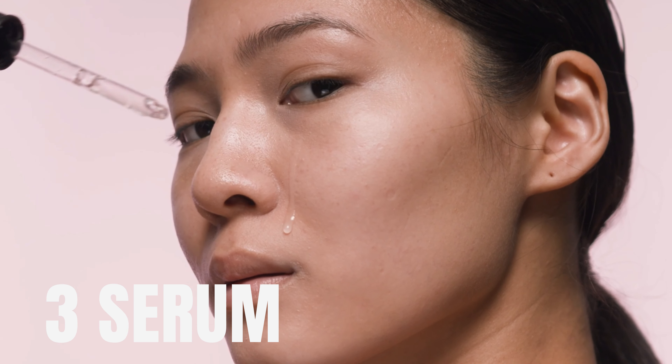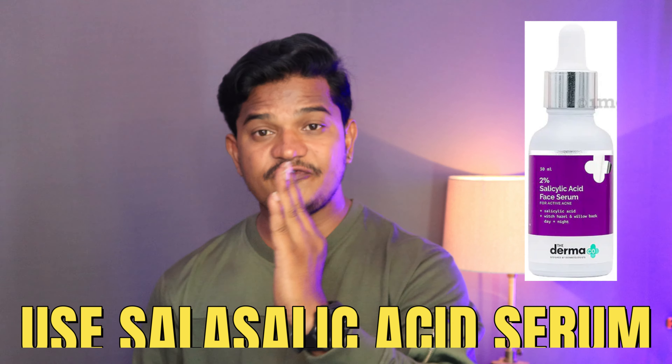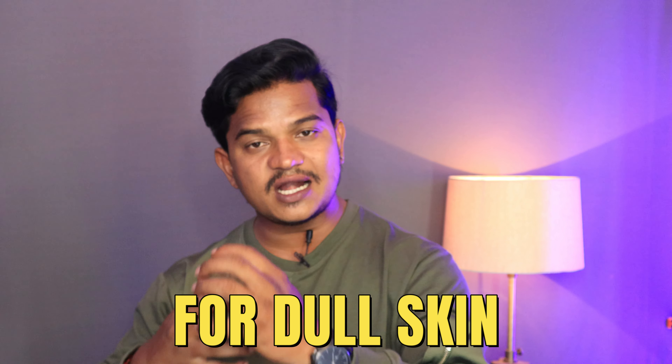Next step: serum. Serums help cover your problems — dark spots, pimples, leather-like dull skin, oily skin. There are three serums recommended: if you have pimples, use a salicylic acid face serum. If you have dark spots, use a kojic acid face serum. If your face looks dull, use a vitamin C face serum. Links are provided in the description to purchase these serums within budget.